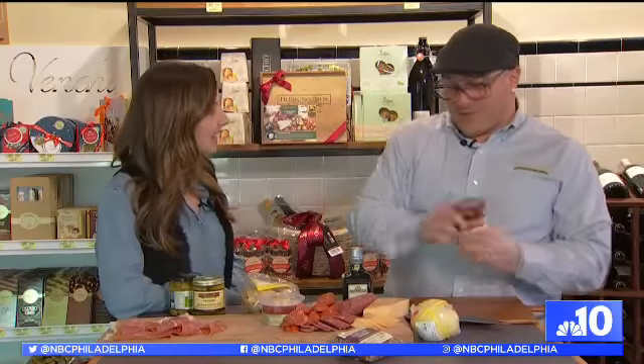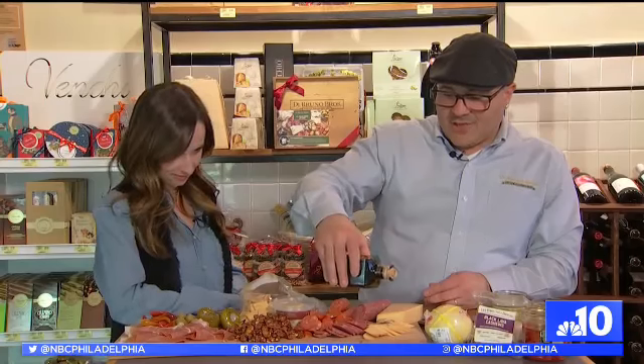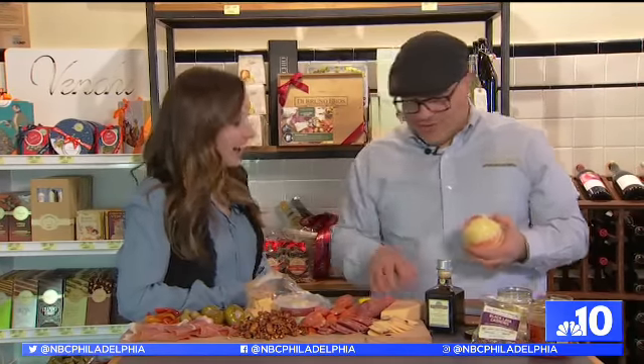Our roasted peppers, which we get from Italy — we'll drizzle a little aged balsamic on top of the parmigiano-reggiano as a little complement to that. And then we'll just add the last piece de résistance: the provolone. You've got to have provolone on an Italian cheese board.